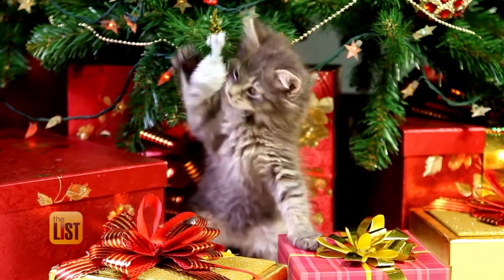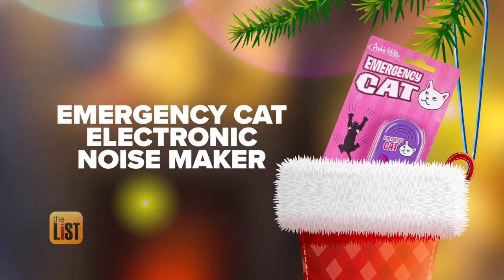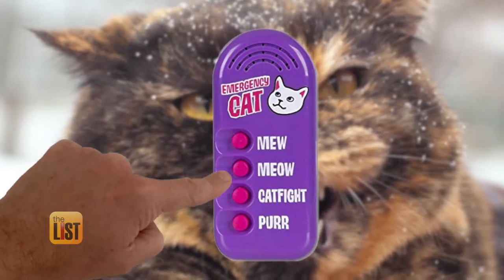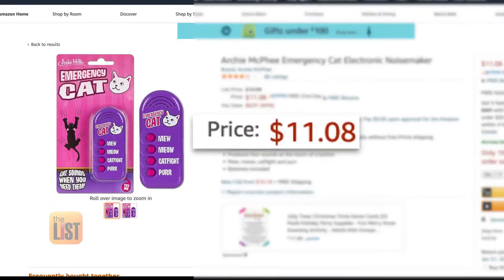Avoid holiday catastrophes with the Emergency Cat Electronic Noisemaker. If you need to communicate with your cat or just liven up the house a little bit, this technical marvel is here for you. It features all the popular cat sounds, including cat fight, meow, and purr. Grab it online for about $11.